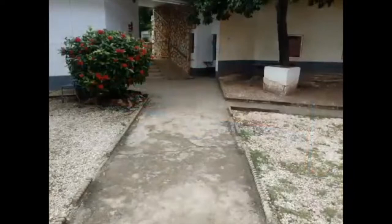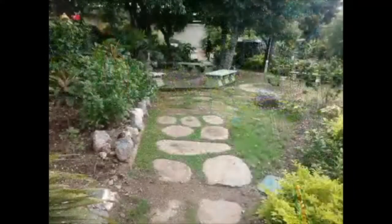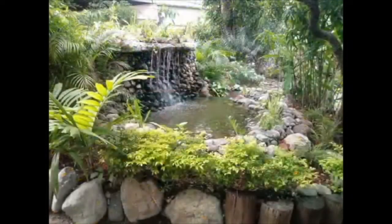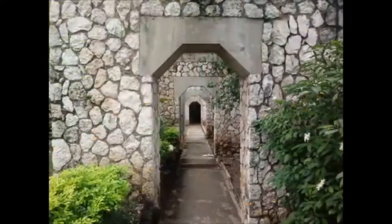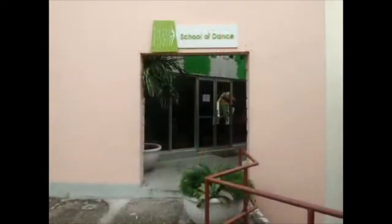The red building is the dance school. Coming up the stairs there is this walkway, and to your left is this area. Continuing on that path, this takes you to the art school, dance school, and drama school. Coming up the stairs is the dance school.